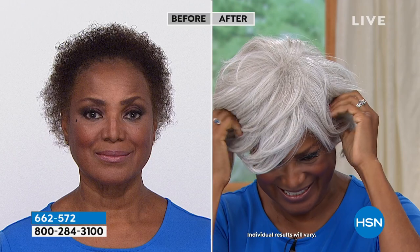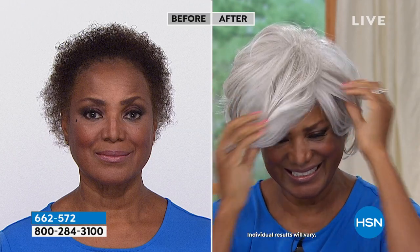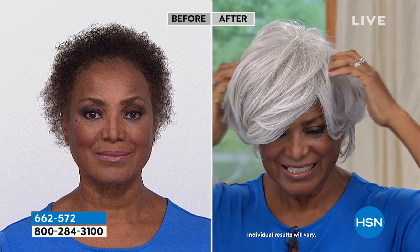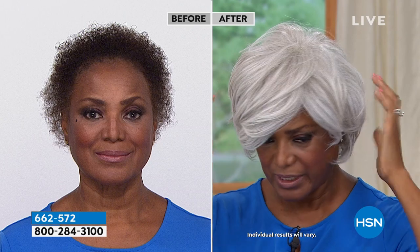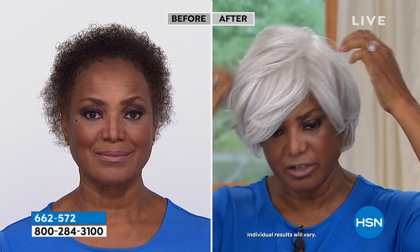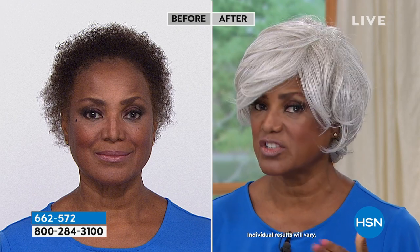I do like to sweat in a good hot yoga class, but post hot yoga class, ain't nobody want to see my hair — it's flat and greasy. So this is when you need a wig. I'm styling this one a little bit different. My hair underneath is dark, but you can't tell that. Look how I style this so differently — it looks like a completely different wig, but it's the same wig, just styled differently.